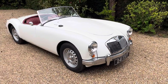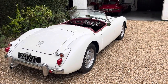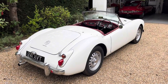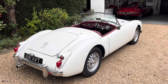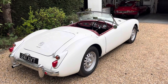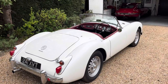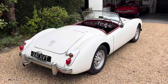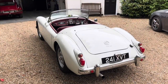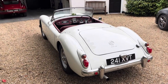The first thing that sets the MGA Twin Cam apart is its rarity. It was produced from 1958 to 1960, and production was relatively limited due to the issues the car had with its engine in the late '50s. Only 2111 units were produced — 1801 roadsters and 310 coupes.